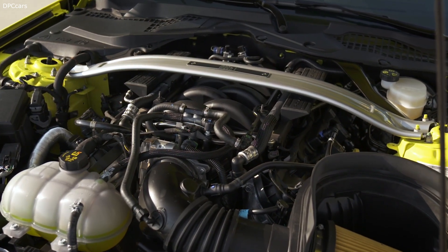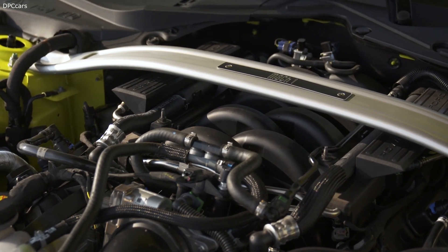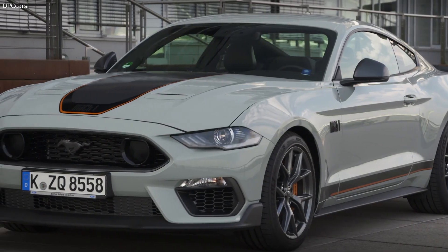The Mach 1 is also the first production Mustang in Europe available with a high-performance Tremec 6-speed manual transmission, featuring rev-matching technology for seamless downshifts and an upgraded oil cooler system for high-demand performance driving.